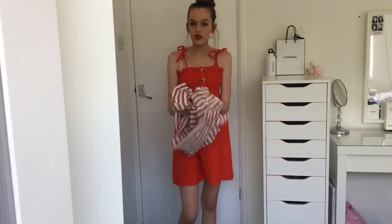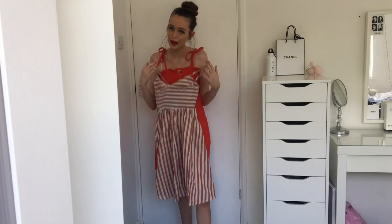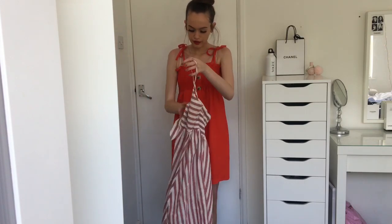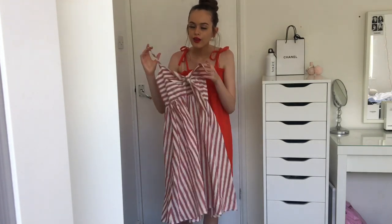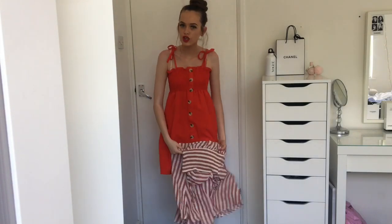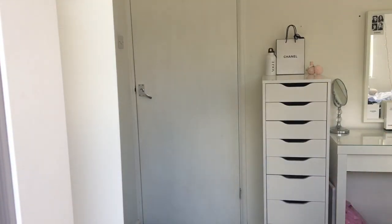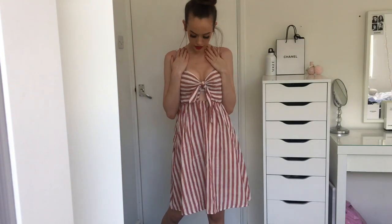I'm going to try on this dress here. It's like another mini dress. However, I think it's going to be very short on my long legs. Okay, it's quite cute. I love the pattern and I love this little bow here. But I feel like I'm like a beach hut — you know, like an old-fashioned beach hut. I actually really, really, really like this.